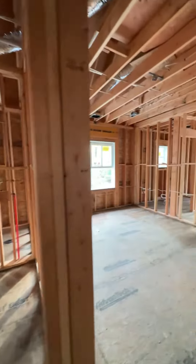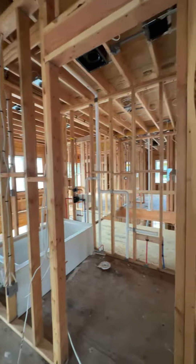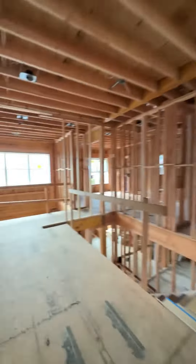This closet here is outfitted if you wanted a second laundry room to have a stackable washer and dryer. In this room you can see you have the tub — it's a tub-shower combo in that bathroom.